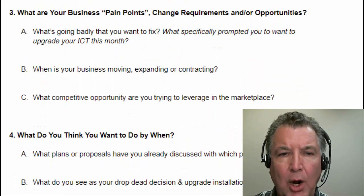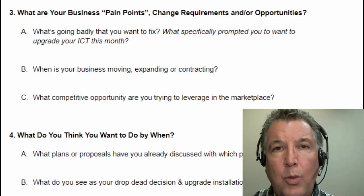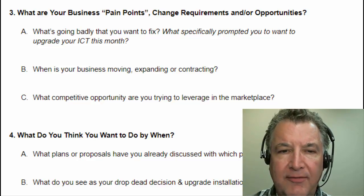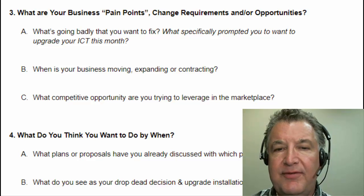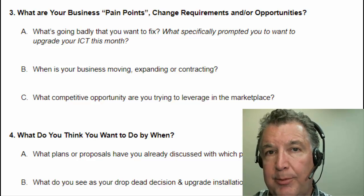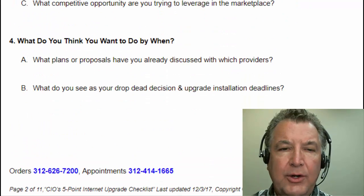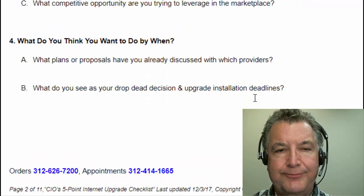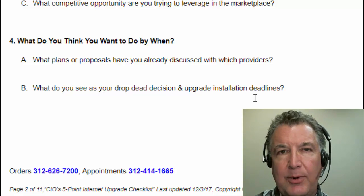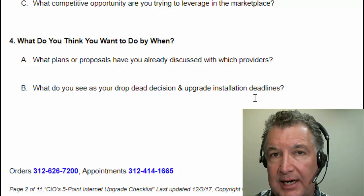Point number three: what are your business pain points, the change requirements and opportunities? What made you look at this video today? What pain are you trying to resolve? Is your business moving, expanding, or contracting? What competitive opportunity might you be trying to take advantage of? And you really need to write down what you need to do, what you think you want to do, and when you want to do it by. Most everybody we talk to already has in mind what they want to do, and they certainly know what their own deadlines are.